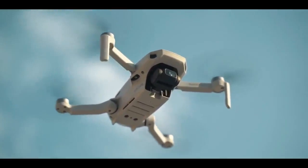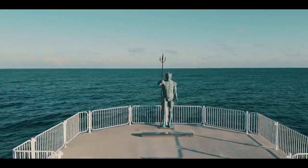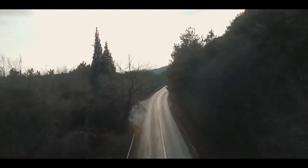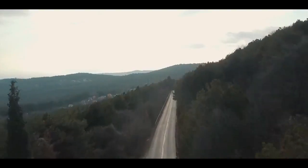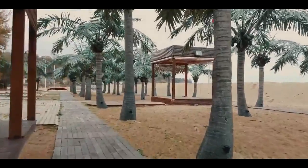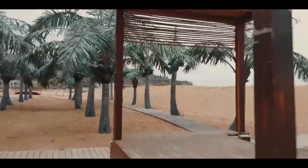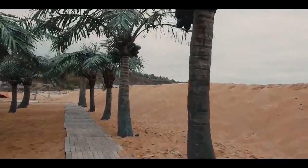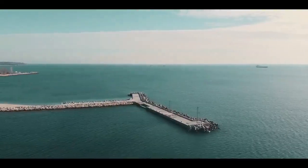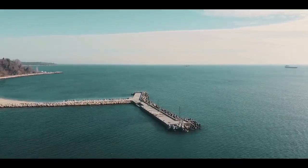Weighing under 250 grams, the Mavic Mini is exceptionally portable and ranks in the lowest and safest weight class of drones, which in many countries may exempt it from certain regulations. For example, in the United States and Canada, you can fly the Mavic Mini without needing to register it. The new DJI Fly app offers a simple and intuitive user experience on iPhone and iPad, enabling cinematic shots with just a few taps and a variety of creator templates that generate superb videos with a single tap. The Mavic Mini Fly More Combo also comes equipped with a 360-degree propeller guard.